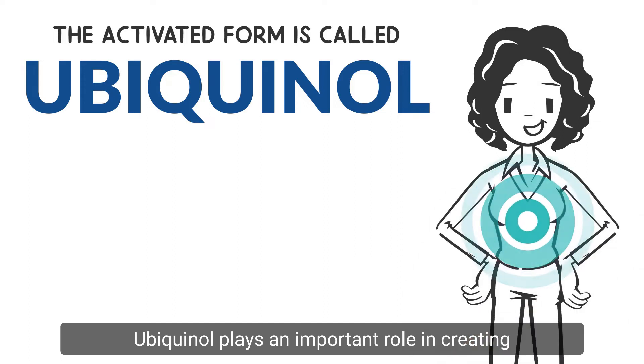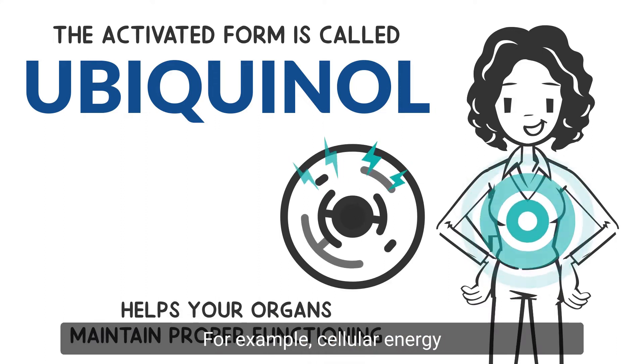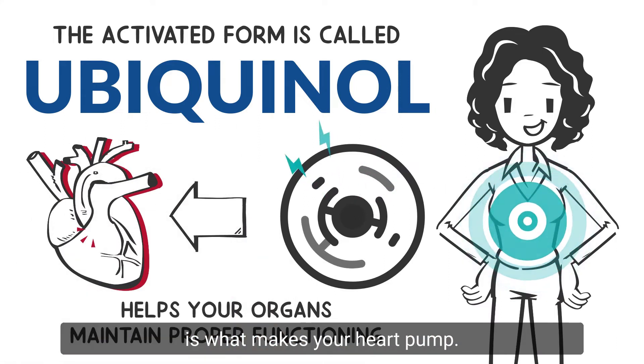Ubiquinol plays an important role in creating the cellular energy your organs need to maintain proper functioning. For example, cellular energy is what makes your heart pump.